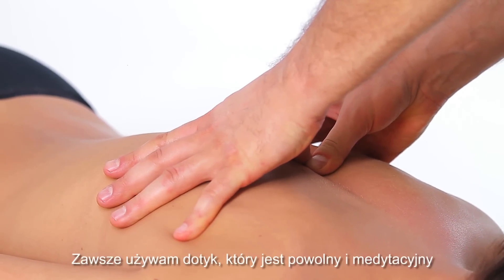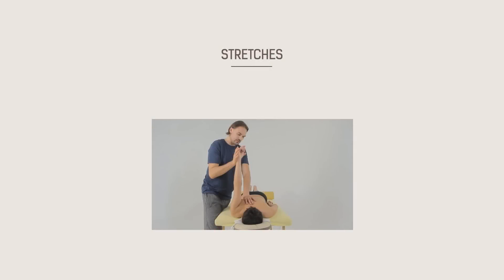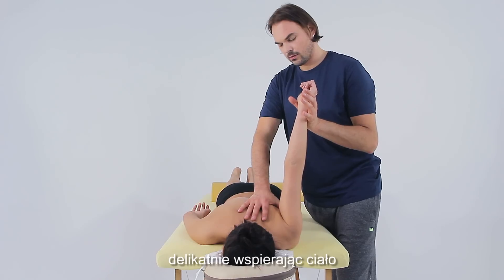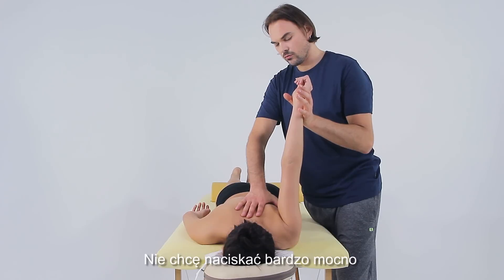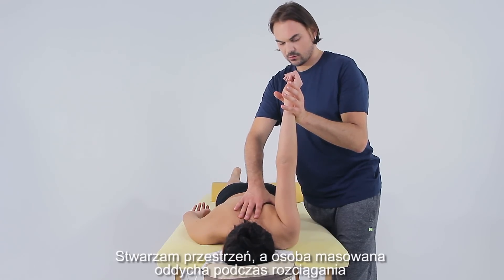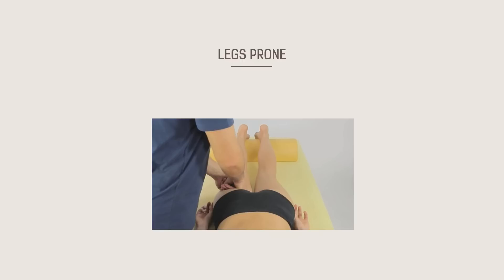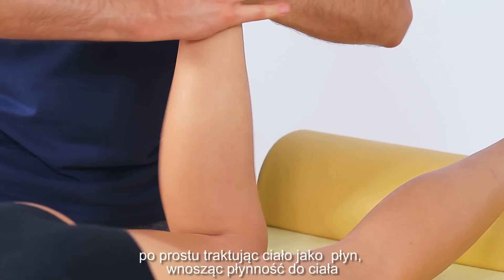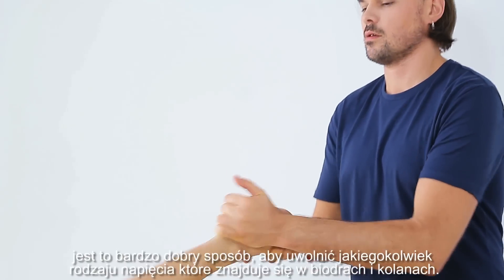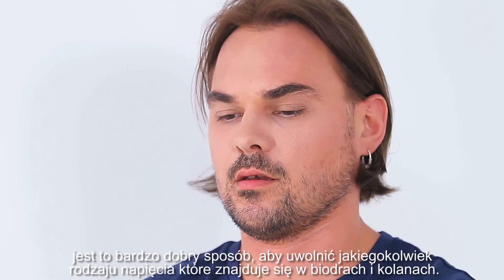I always use a slow and meditative touch. Very slightly supporting the body — I don't want to push very strong. I'm creating this space so the client can breathe into this, treating the body as if it was a fluid. This is a very nice way to release any sort of remaining tension in the hips and in the knee.